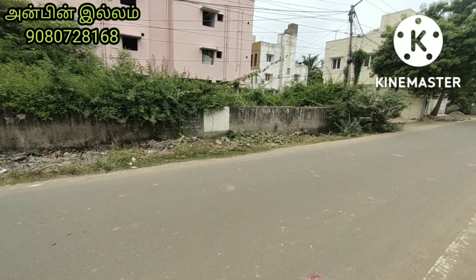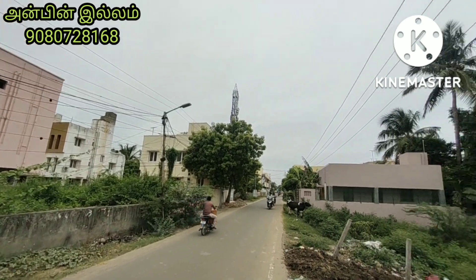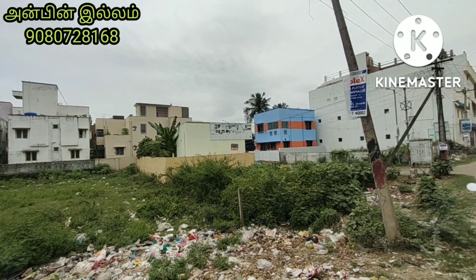So, in this area, we are going to get a very nice apartment. So friends, please like this video. Thank you, friends.